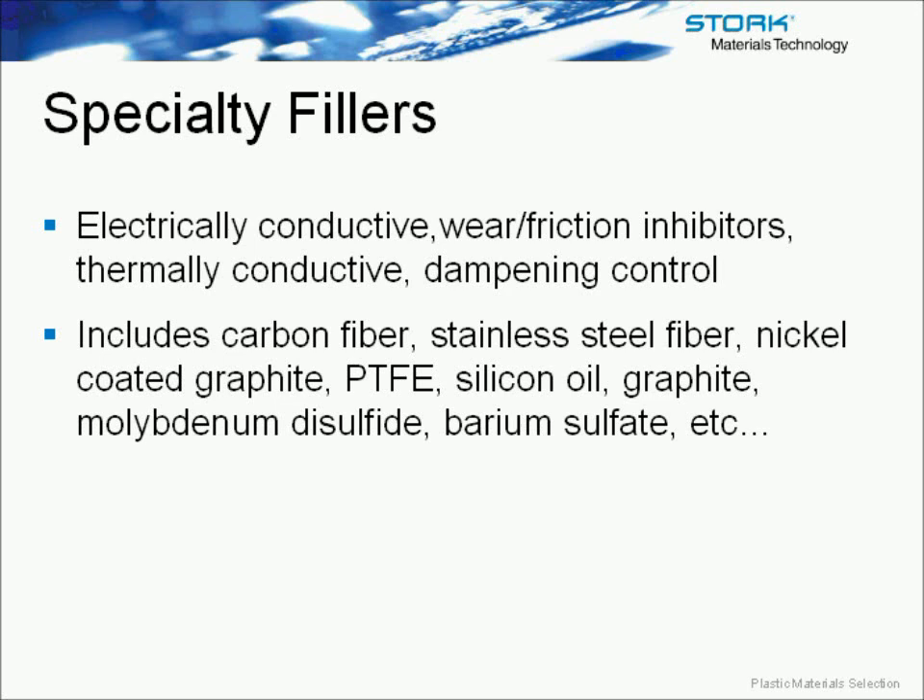Other fillers that can be used to modify the properties of a polymer include specialty fillers such as PTFE, carbon fiber, and stainless steel fiber. These different types of fillers can give electrical or thermal connectivity, provide wear and friction inhibitors, and also dampening control for noise and sound issues.